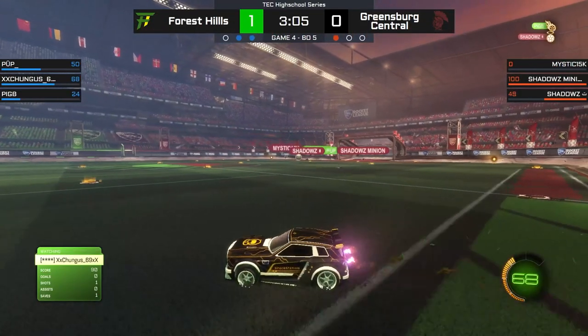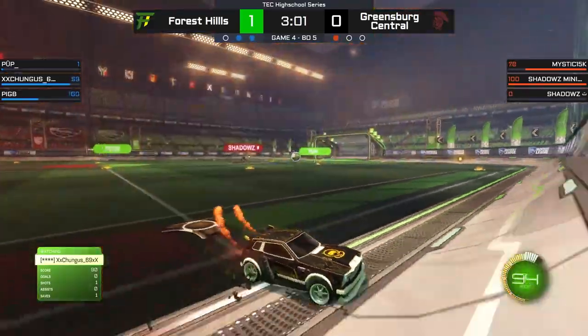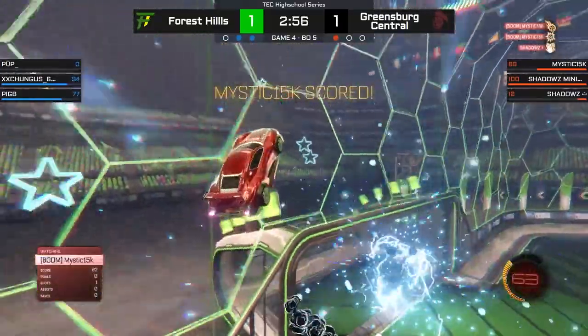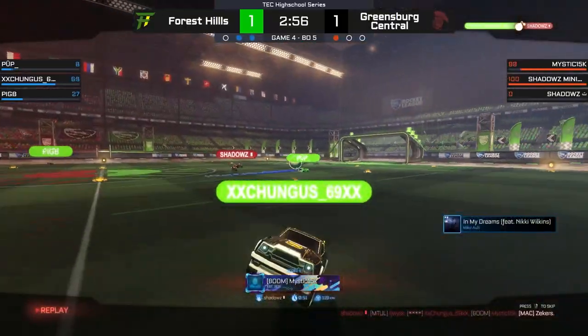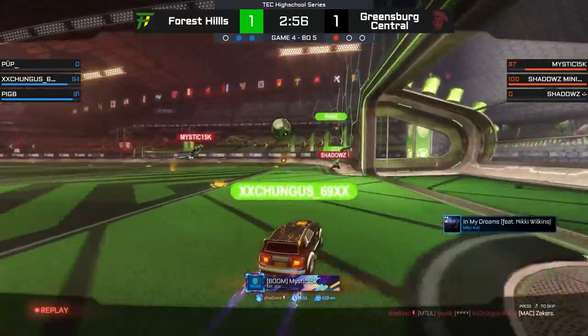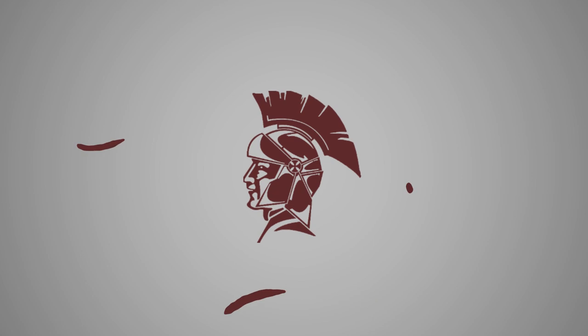Greg is feeling some of that pressure, especially being 1-0, but there's still three minutes and they have some time to adapt. Shadows is going to go for a play but Pup is there to stop it. A shot from Mystic — everything happening in front of the net — as Shadows is able to push it past Pup, and a beautiful pass towards the center of the field that Pigby can't find.